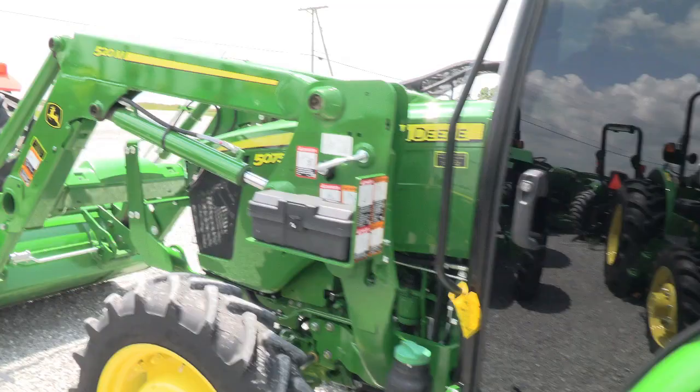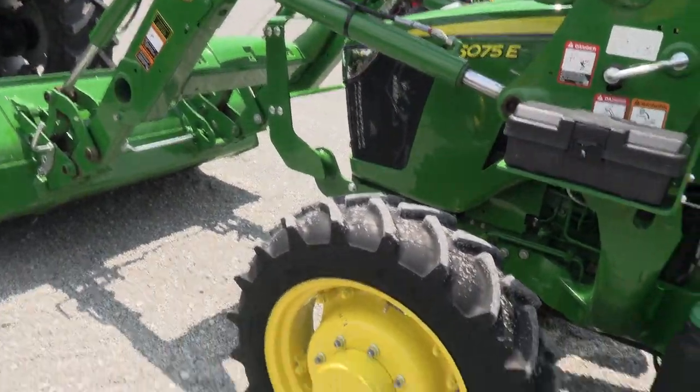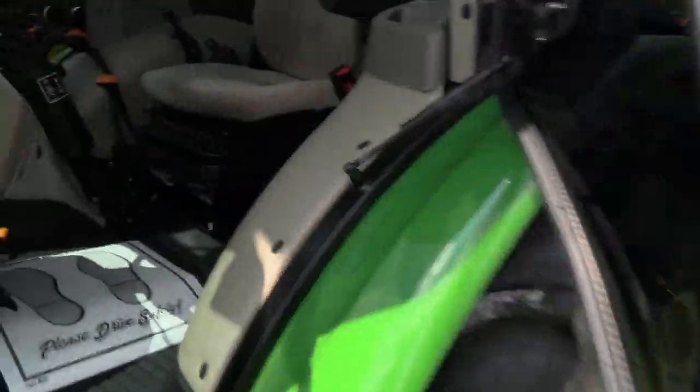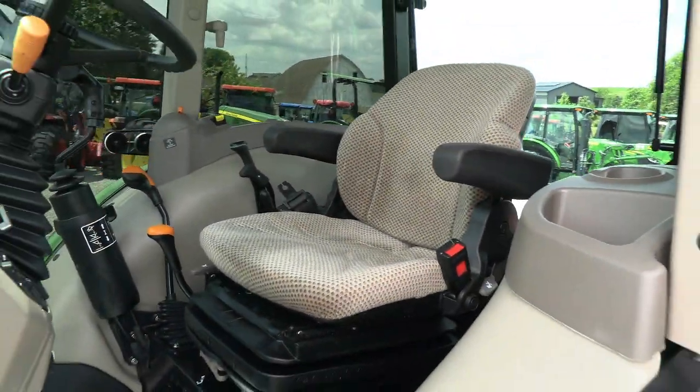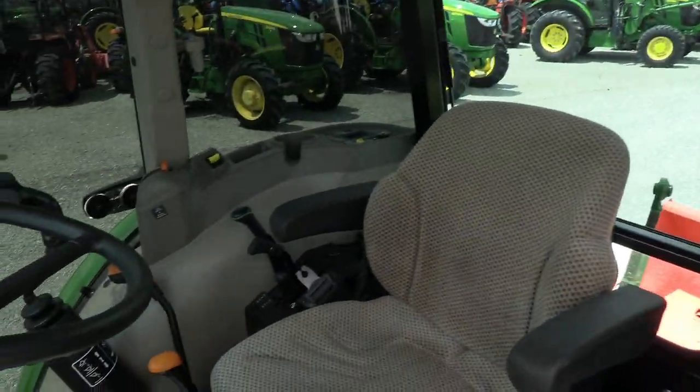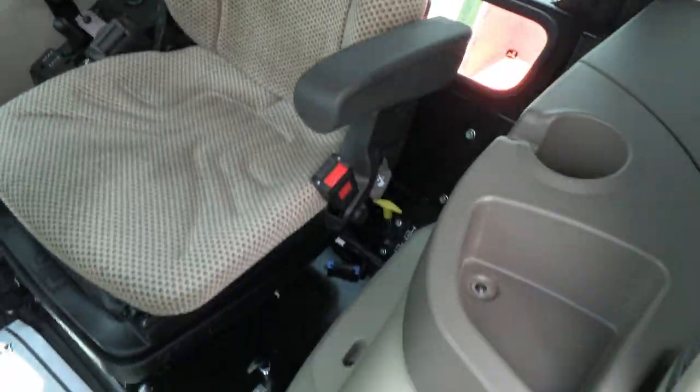About as close to new as we're going to be able to find for you. It does come with the balance of the factory warranty — I believe that warranty runs into 2027. Inside the cab looks practically new.